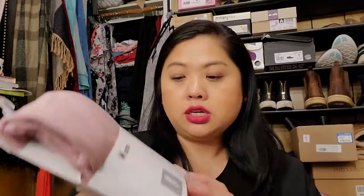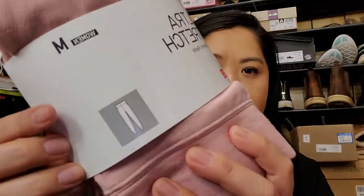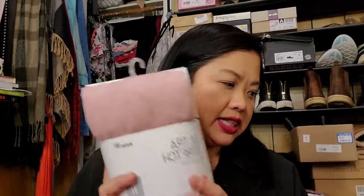Also from Uniqlo, another favorite: the ultra stretch pants. They're skinny leg and I hadn't seen this color before so I got one for me and one for my sister. They call it pink but I call it more of a blush, and I love that color, so I had to get them.